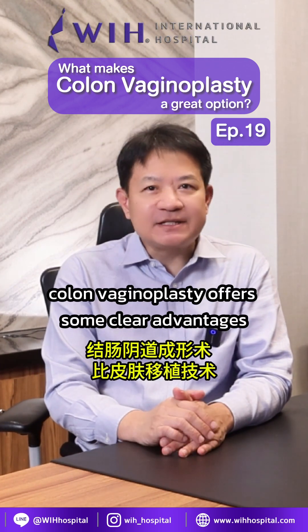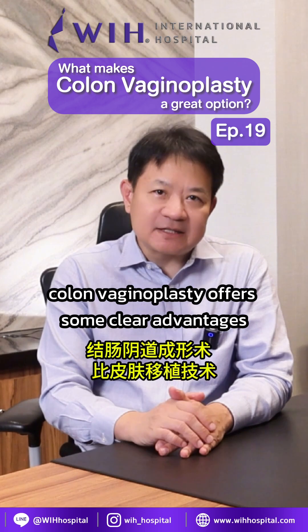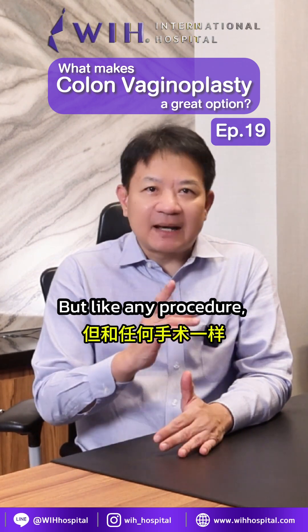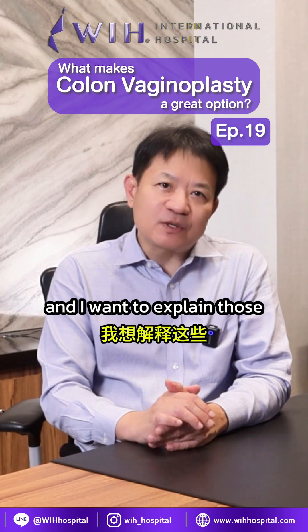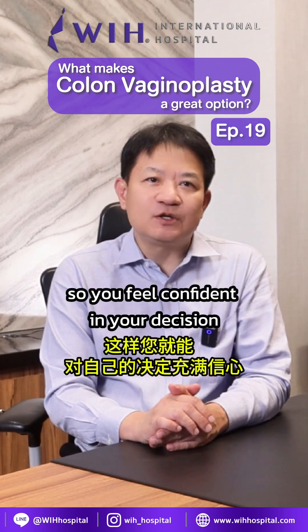So overall, colon vaginoplasty offers some clear advantages over skin graft techniques. But like any procedure, it has a few limitations, and I want to explain those so you feel confident in your decision.